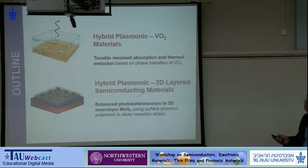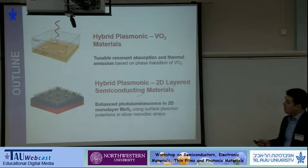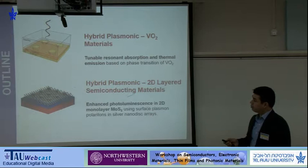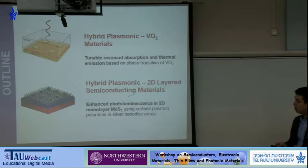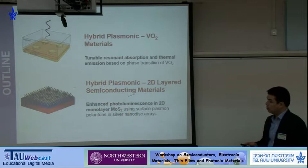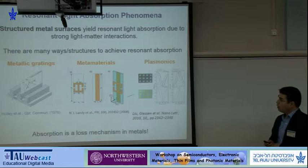This is the outline of my talk. First, I'll describe resonant absorbers based on nanostructures and discuss how one can achieve a tunable resonant absorption using a phase transition of vanadium dioxide. In the second part of my talk, I'll briefly describe a hybrid plasmonic 2D-layered semiconductor material where we show that one can enhance photoluminescence in an atomically thin optoelectronic material using surface plasmon polariton modes based on silver nanodisc arrays.